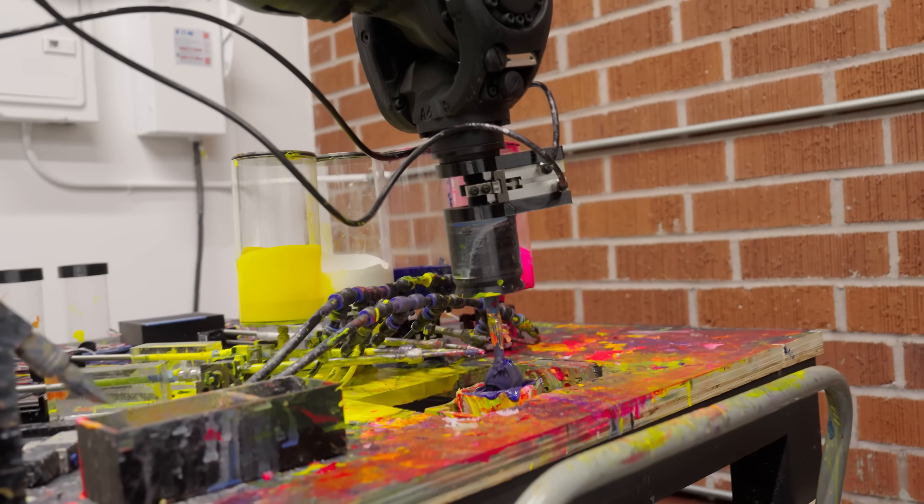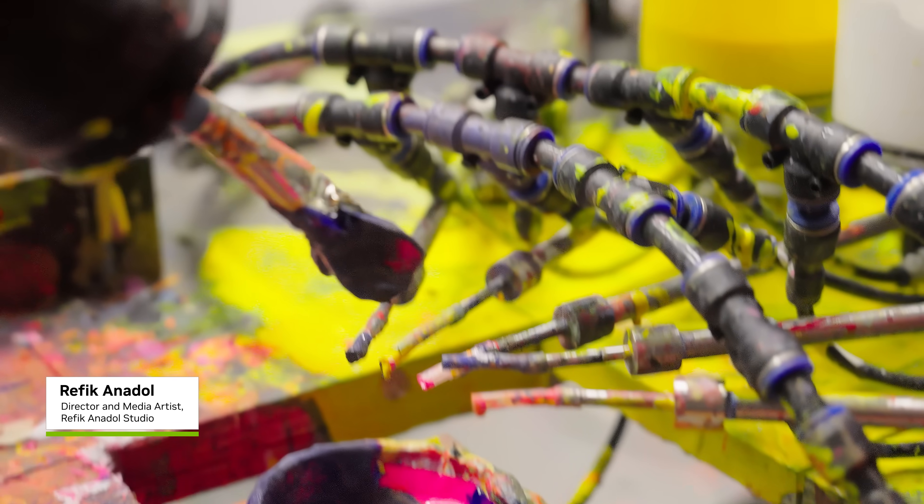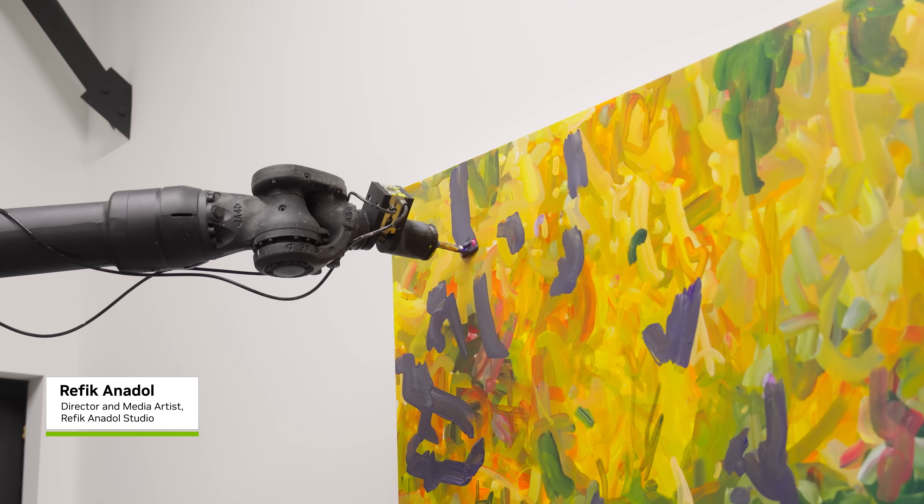The idea is to put DGX Spark as the brain of the installation, load the AI model in it, and let the robot paint new paintings every day.